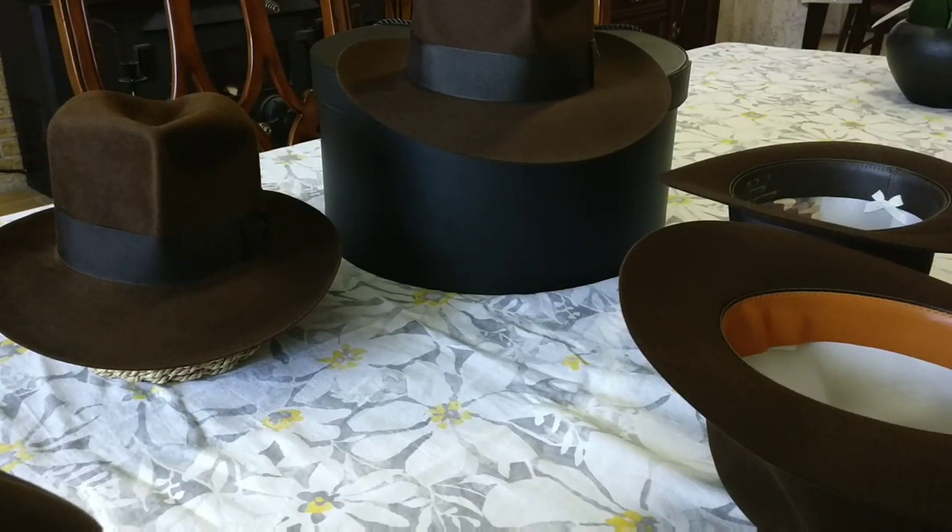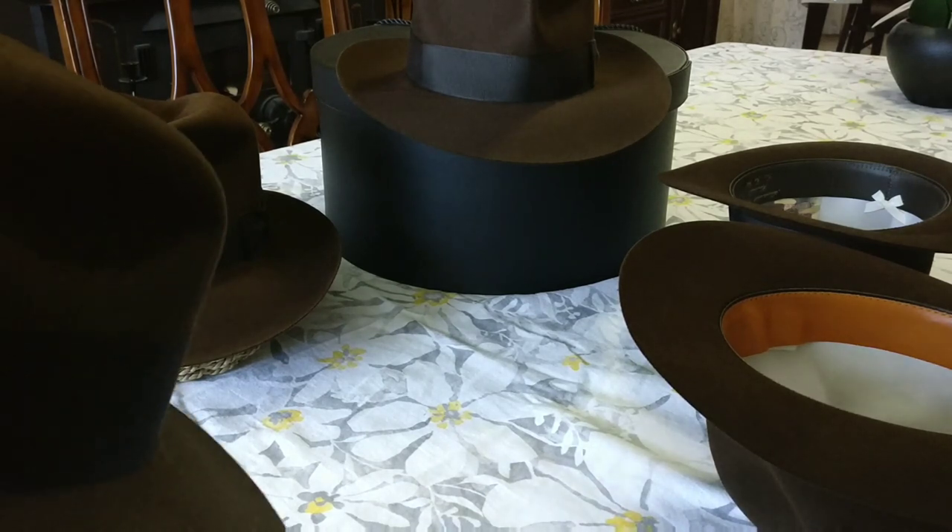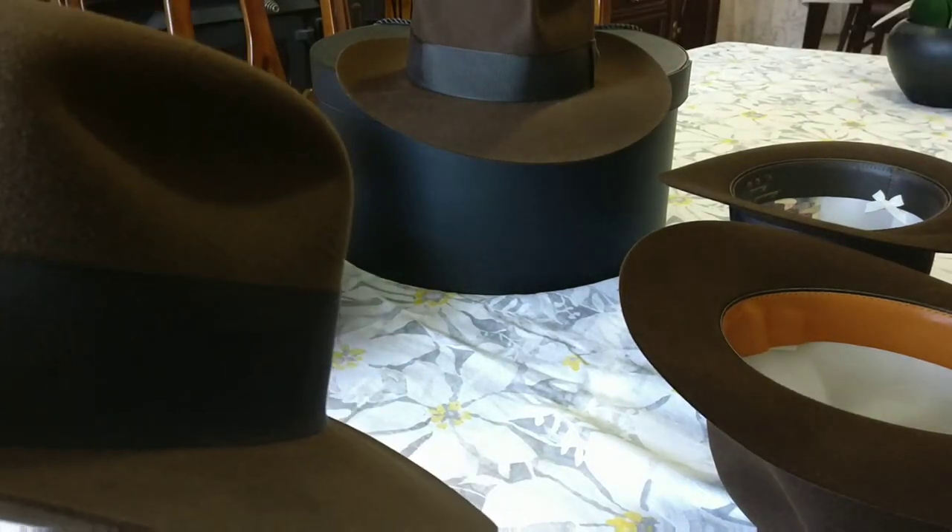Good day YouTube, my name is Daniel and I wanted to show off some of my favorite Indiana Jones hats. I'll be selling a few of these so I want to make sure I get in a review before I sell them.